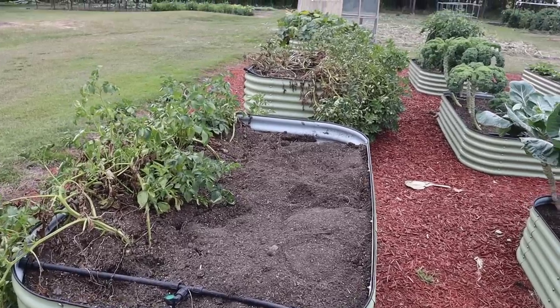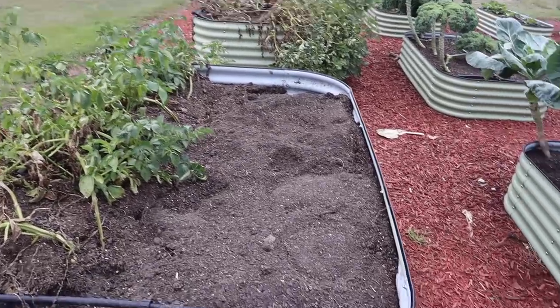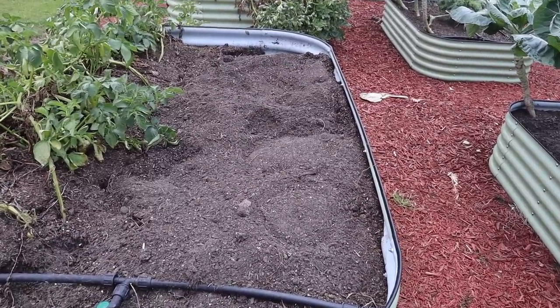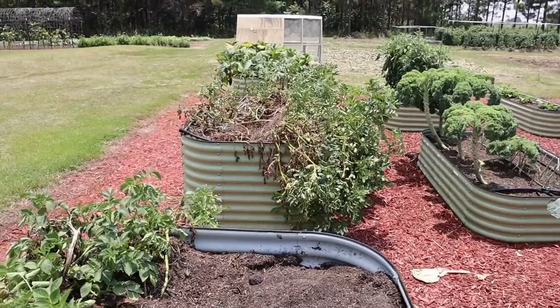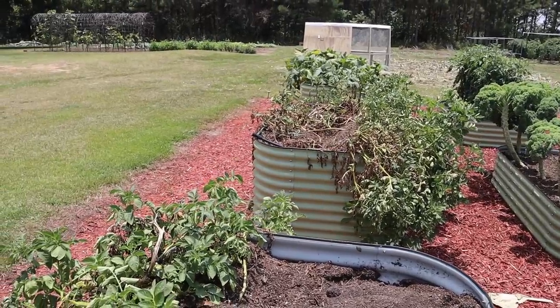Over here in the raised beds we planted one pound of seed taters per variety. We've already dug the Rose Gold variety — got a whopping 37 pounds from one pound of seed. We still have Elba, Sharpo Mira, and Rose Fin Apple fingerling to dig. My tater digging crew isn't here today so it's just me, but it shouldn't take long to dig those last three varieties. Let's get started.